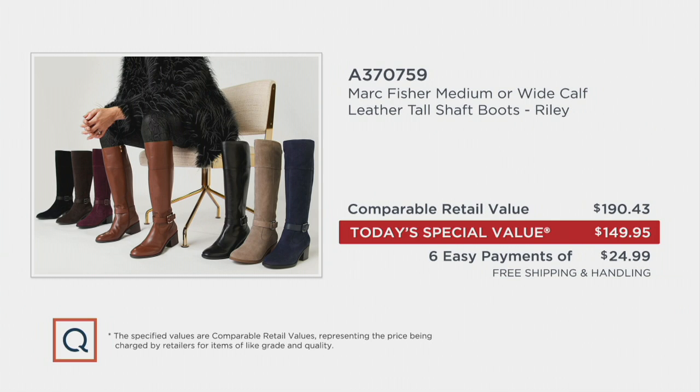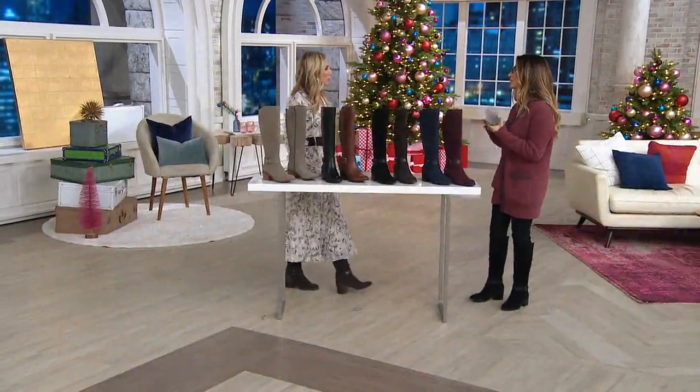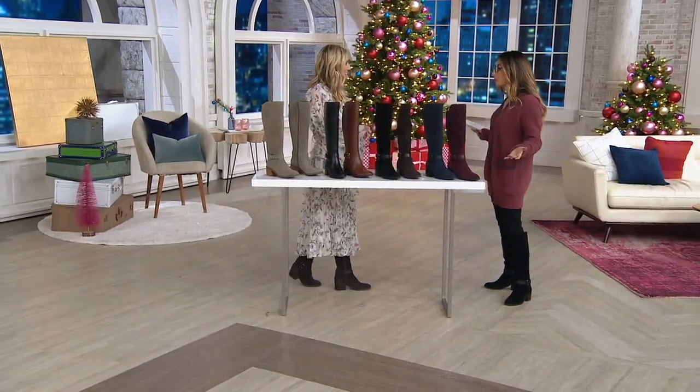Call and place your order so you can grab your size before it's gone. Item number 370-759. I want to welcome over Kira Khan. She is our fashionista and brand ambassador, and she's given us so many inspiring ways to wear this super wearable boot.